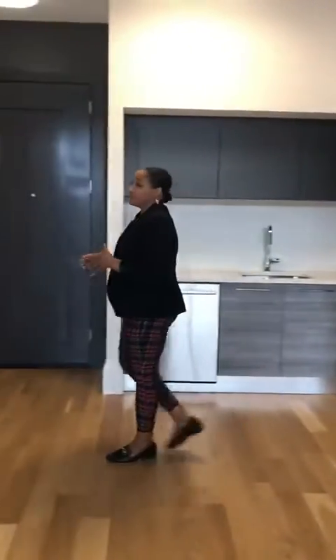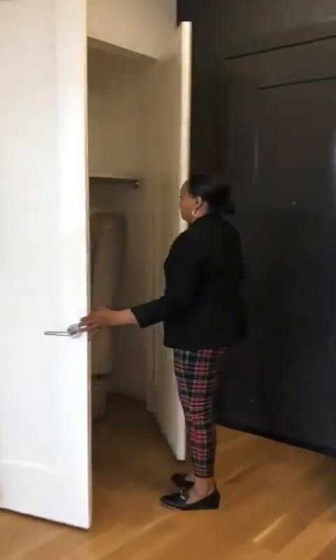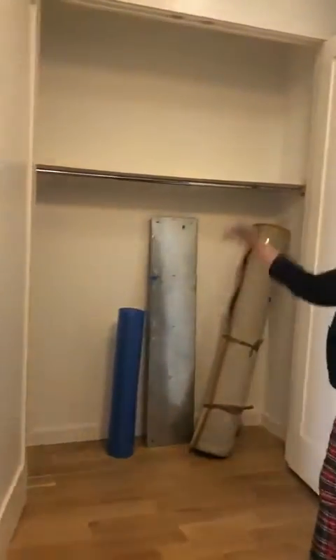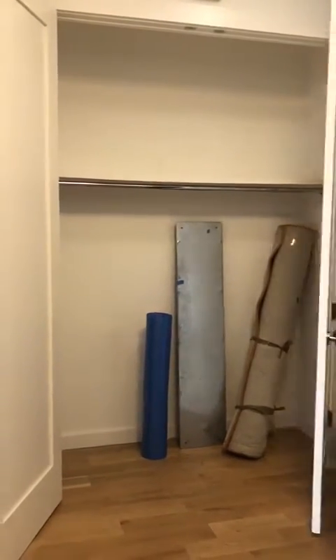To the right is a large closet, very spacious with storage above, taking advantage of the high ceilings.